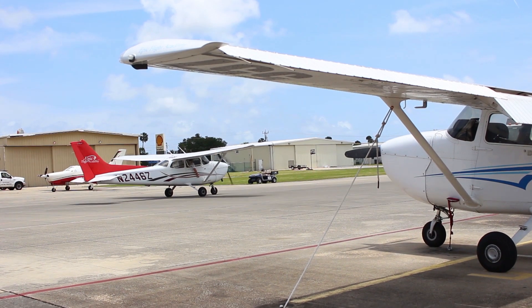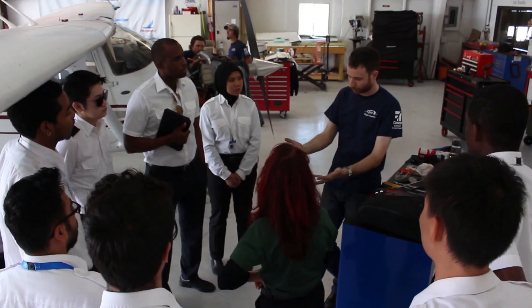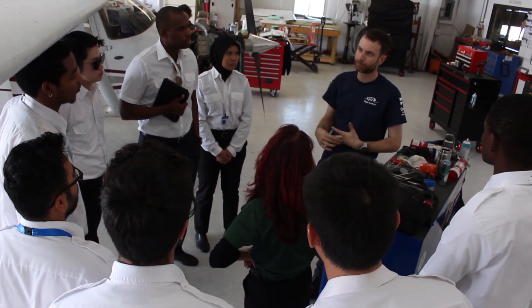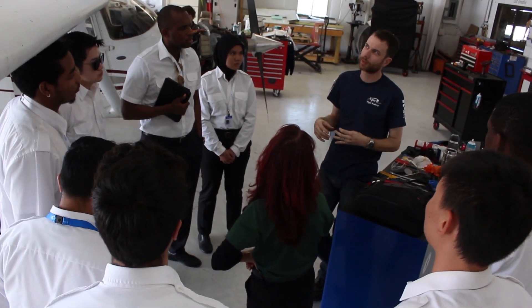The average age of our fleet is less than four years old, and Epic prides itself on its stellar maintenance department, maintaining our fleet and keeping our students flying often, and most importantly, safe.